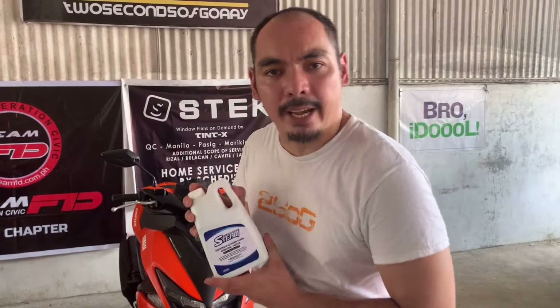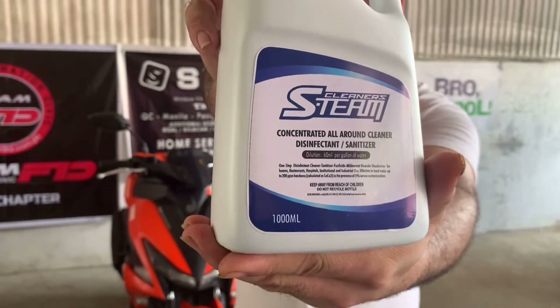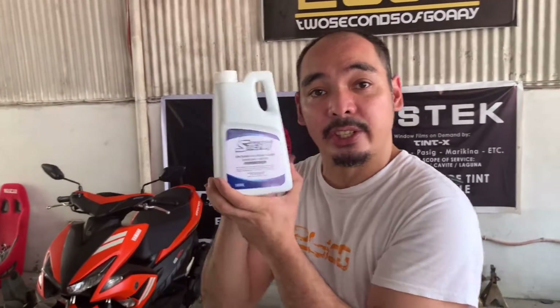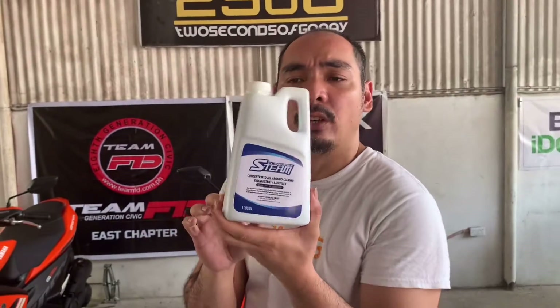This video is brought to you by S-Team, an all-around cleaner, disinfectant, and sanitizer. This one-liter solution makes 16 gallons because it is very concentrated. I know it's a bit tricky to use because it's concentrated, but this is P380 and it will make 16 gallons — very worth it.